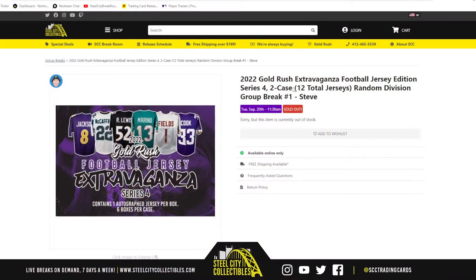Alright guys, our next break: 2022 Gold Rush Extravaganza Football Jersey Edition, Series 4. It's a two-case break, random division.